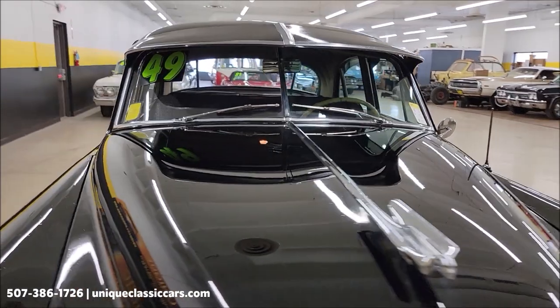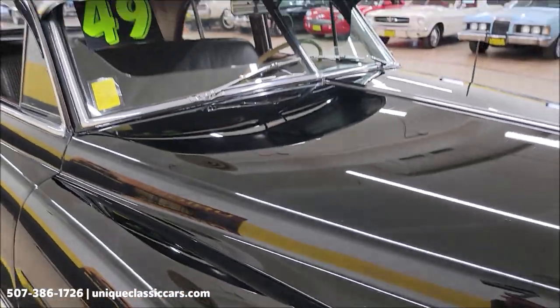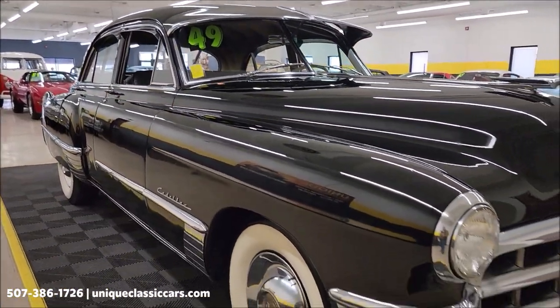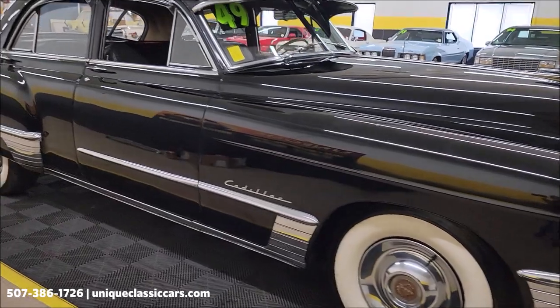Don't see these going down the road every day. You can check out the still pictures also at uniqueclassiccars.com. Click on the link down below this video in the description; it's going to take you right there. You can call us at 507-386-1726.